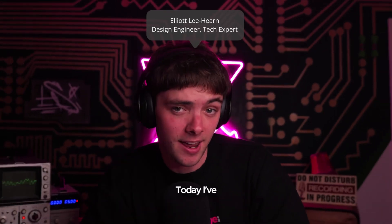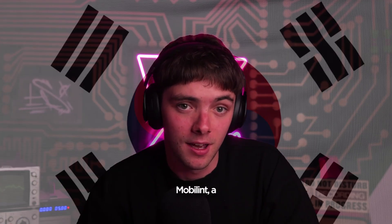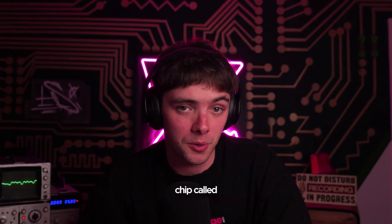10 TOPS for only 3 watts. Today, I've teed up a chat with Mobilant, a company from Korea bringing high-performance AI to the edge. We're talking about their system-on-chip called Regulus, that they claim will enable AI deployments in space and power-constrained devices.